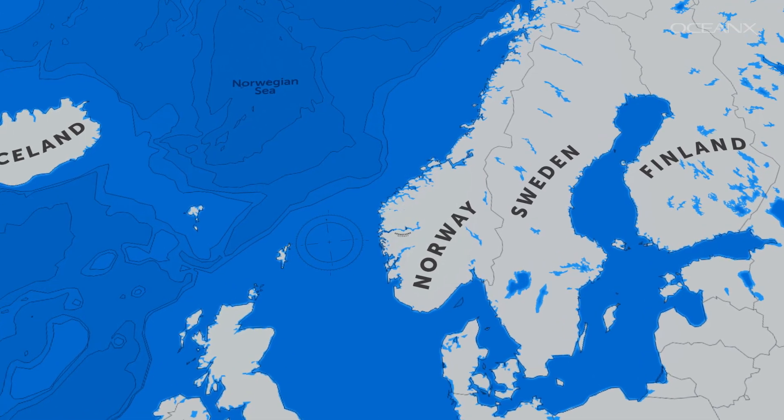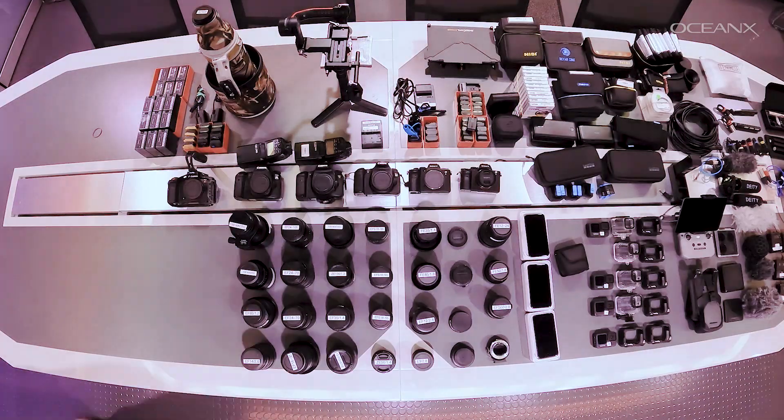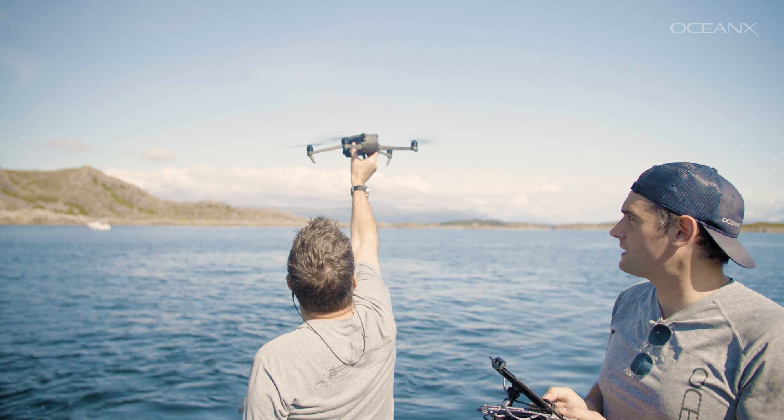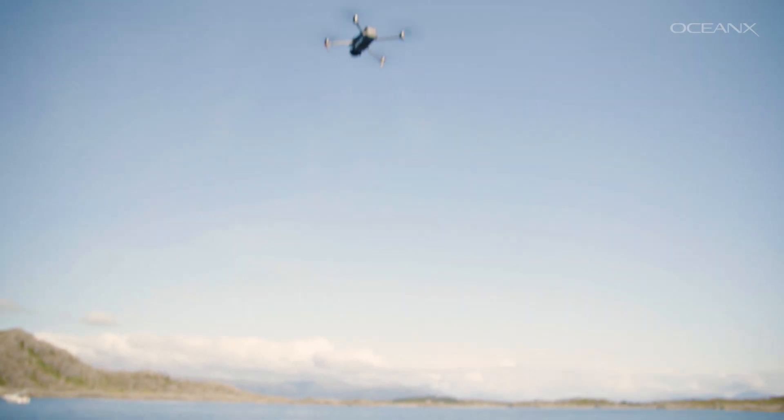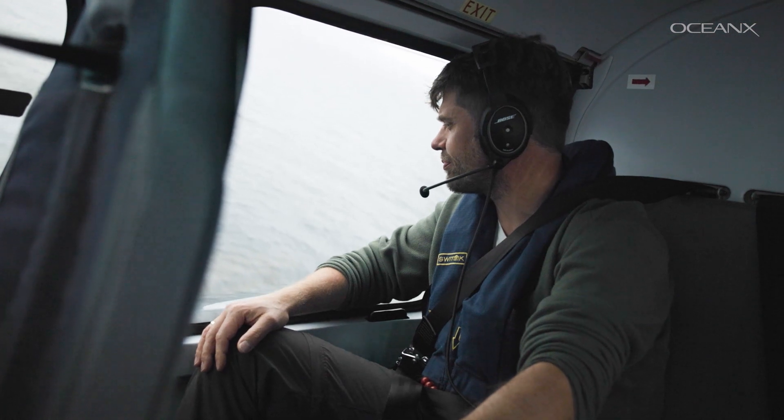First step: fly to Bergen, Norway. Next, board the Ocean Explorer, gather the gear, launch the drone, and try to keep up. We have studies being conducted by land, by air, and of course by sea.